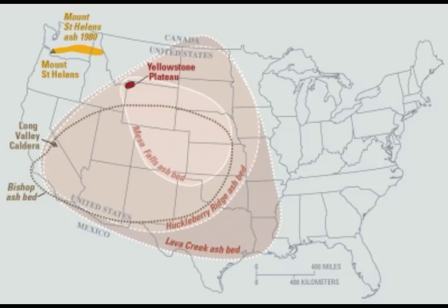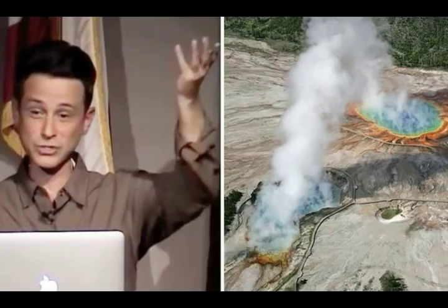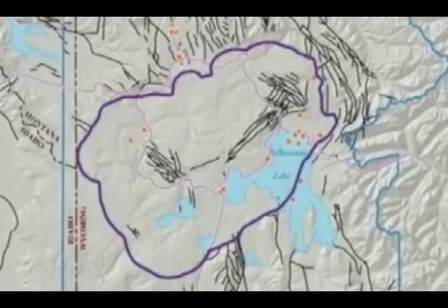Ignimbrites are made of a very poorly sorted mixture of volcanic ash or tuff when lithified, and pumice lapilli, commonly with scattered lithic fragments. The ash is composed of glass shards and crystal fragments. Ignimbrites may be loose and unconsolidated, or lithified into rock called lapilli tuff. Near the volcano source, ignimbrites commonly contain thick accumulations of lithic blocks, and distantly, meter-thick accumulations of rounded cobbles or pumice. Ignimbrites may be white, gray, pink, beige, brown, or even black depending on composition and density; many pale ignimbrites are dacitic or rhyolitic. Darker ignimbrites may be densely welded volcanic glass or, less commonly, mafic in composition.